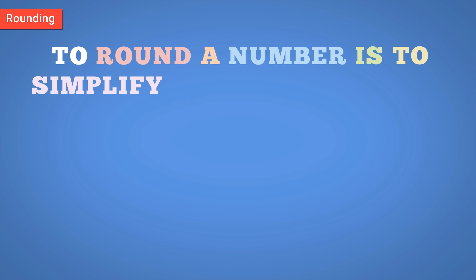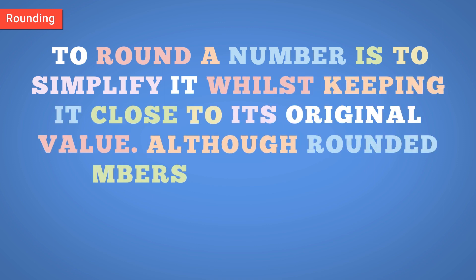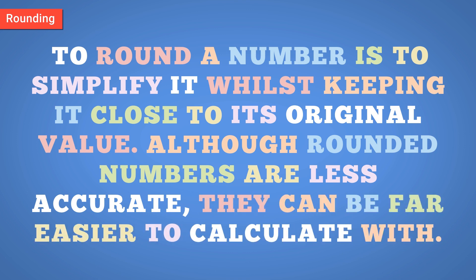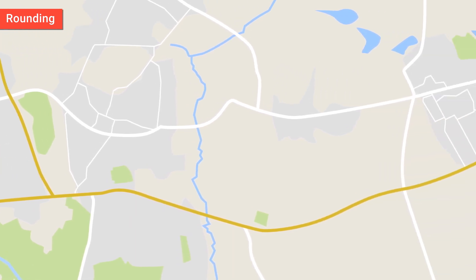To round a number is to simplify it, whilst keeping it close to its original value. Although rounded numbers are less accurate, they can be far easier to calculate with. In real life, rounding can be useful when we don't need pinpoint accuracy.